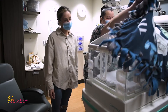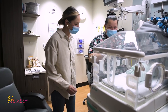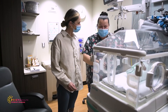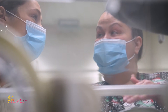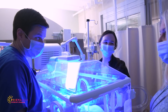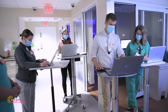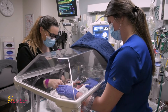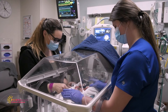You will meet a lot of people while you are in the NICU. We have a team of neonatologists and neonatal nurse practitioners who will assess your baby's needs and determine your baby's treatment plan. Our providers are on-site 24 hours a day, 7 days a week. We are a teaching hospital, so you may also meet medical residents and students.